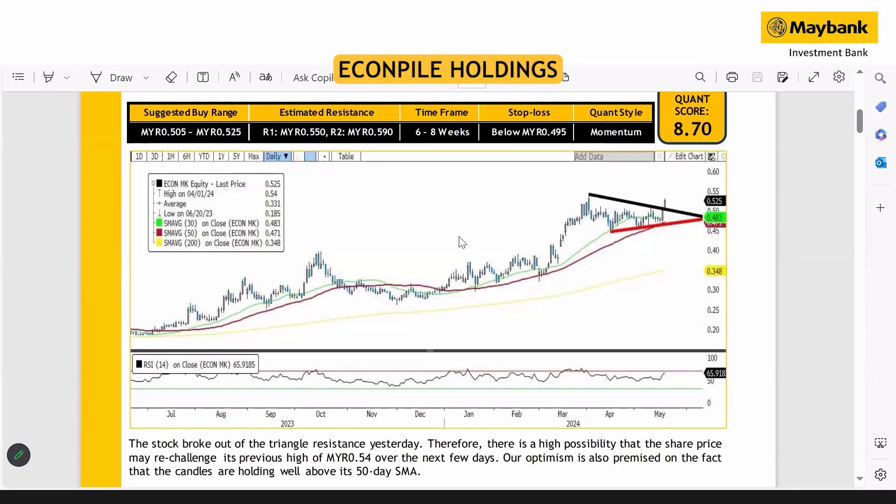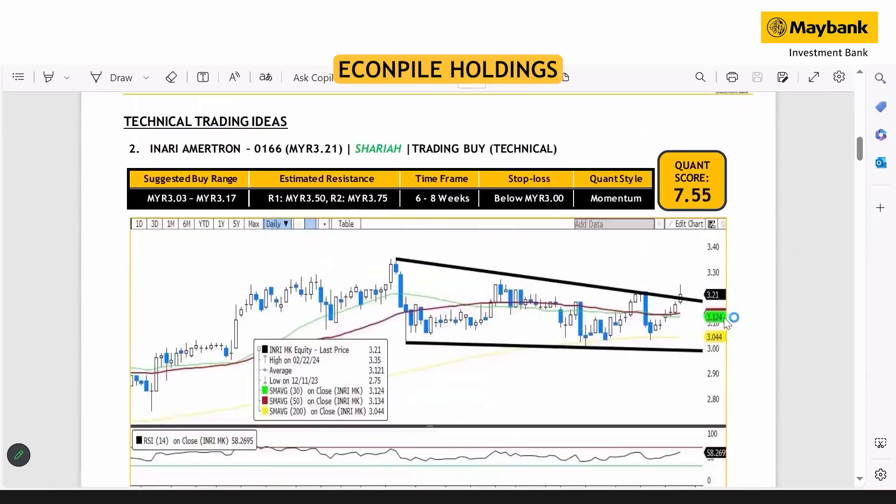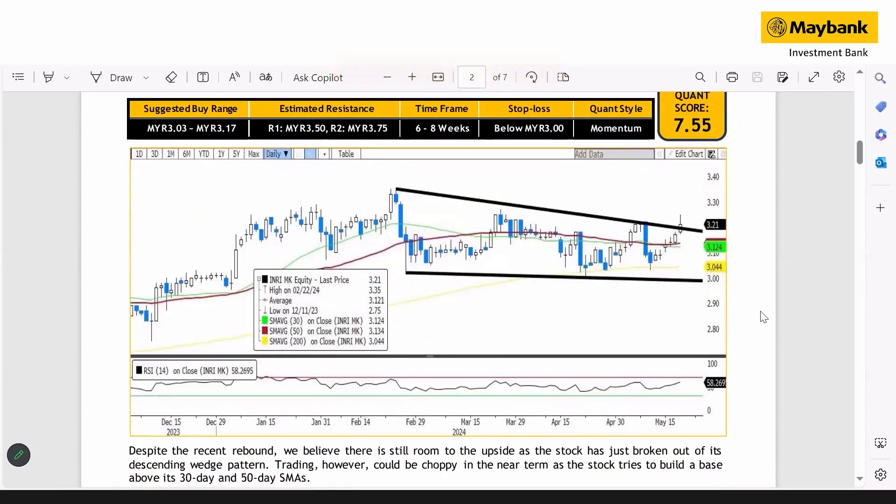Longer term, 55 and 59 cents are also possible targets to achieve. Bear in mind, when you look at the current trading pattern as well as the candlestick, they are now trading above the 50-day and 30-day SMA, which is another reason why we are a bit optimistic on the share price movement. The second stock is Inari Tech.